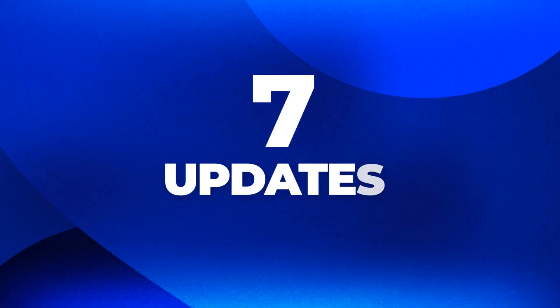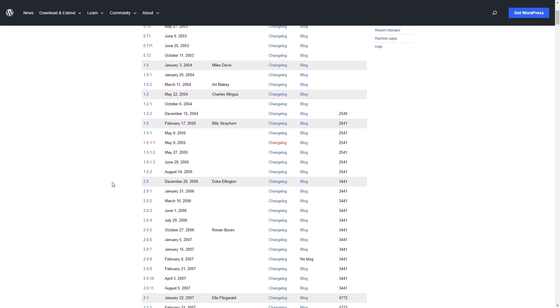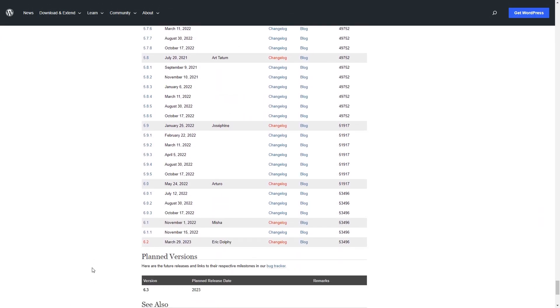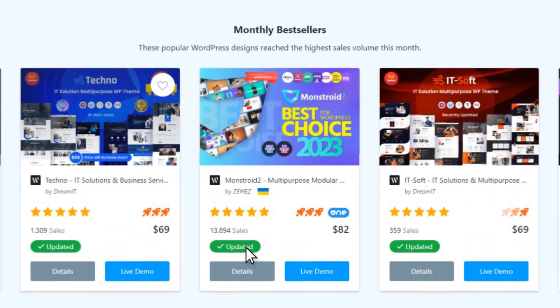7. Updates. Professional theme developers provide updates on a regular basis to ensure that their products work well and are compatible with the latest WordPress version. Having an updated product also helps to avoid various security issues and plugin conflicts. That's why we recommend looking for a theme that was updated up to four months ago.